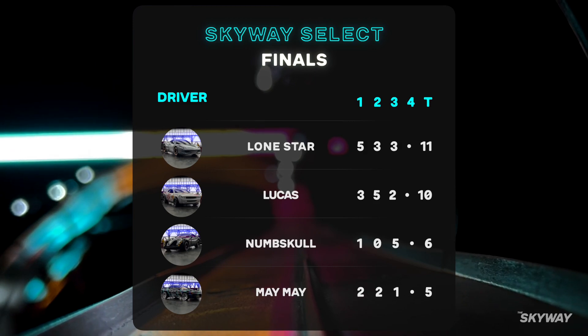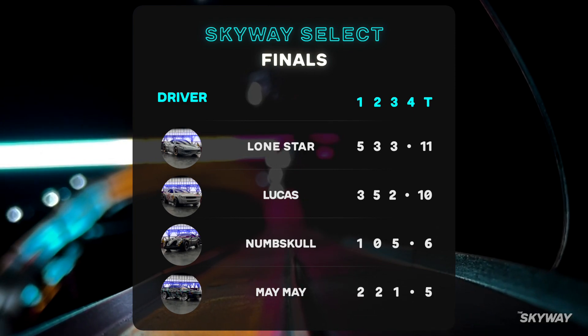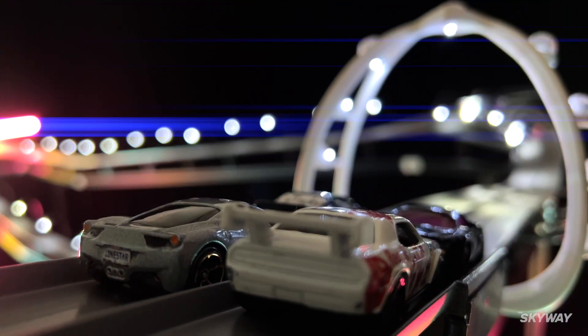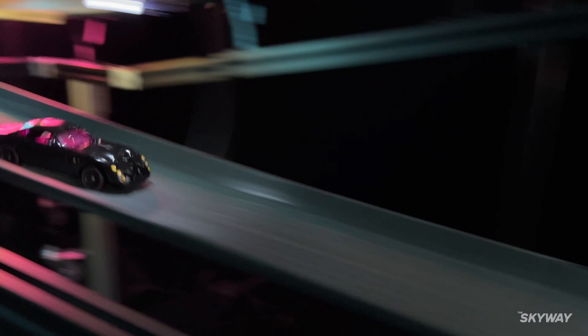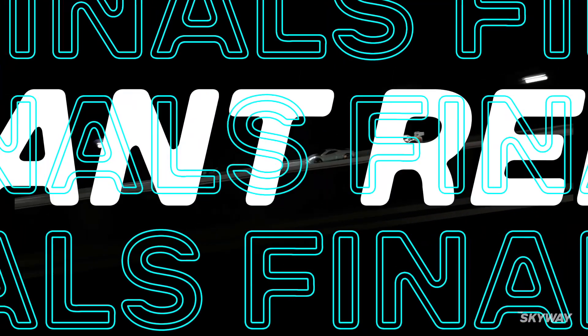Lone Star in first position with 11 points, Lucas one point away in second. Numskull has the ability to tie with Lone Star, but would need a miracle and a tragedy to initiate a tiebreaker. Unfortunately it would be impossible for Maymay to take first place. But starting race four in pole position, Maymay can finally spread his wings and fly down the Skyway. Lone Star and Lucas in the back row — it's really between these two drivers. Who will break through to the front? Who will seal the deal and take home the championship? And they're off. Maymay takes charge down the first straight. Numskull steals the lead down the drop, whipping with precision out of the turns. He's wild out of three, hitting the walls, a small drift out of the turn — finally holds on, taking race four. Followed by Lone Star, Maymay, and Lucas in that order. A beautiful run by Numskull, and a perfect way to close out the tournament.